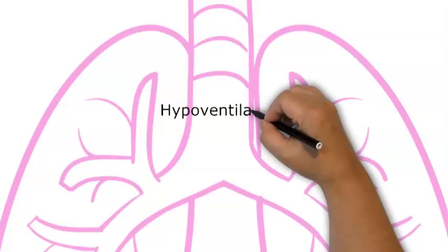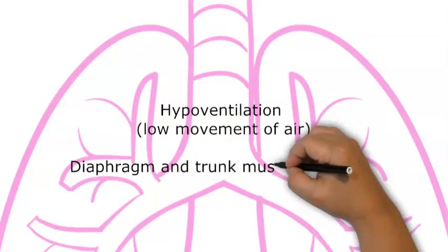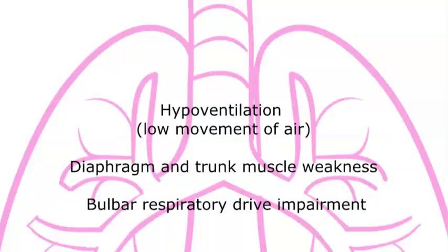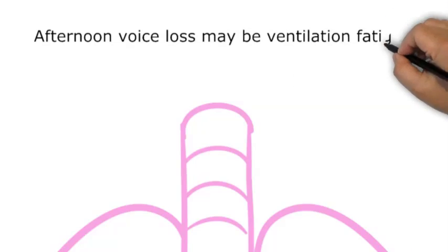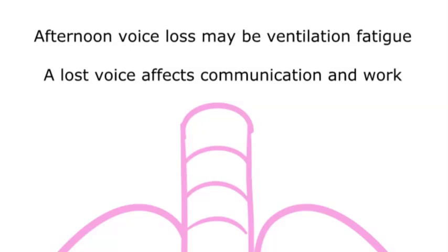Hypoventilation — not getting air in and out of the lungs at rest or during activity — is the main problem for breathing. This is related to diaphragm and trunk muscle weakness and damage to the bulbar area of the brain. Losing a voice is rare, but where post-polio is the reason, voice loss can last for up to a few weeks or longer. For those who talk a lot in their occupations or social roles, this can interfere with their participation.